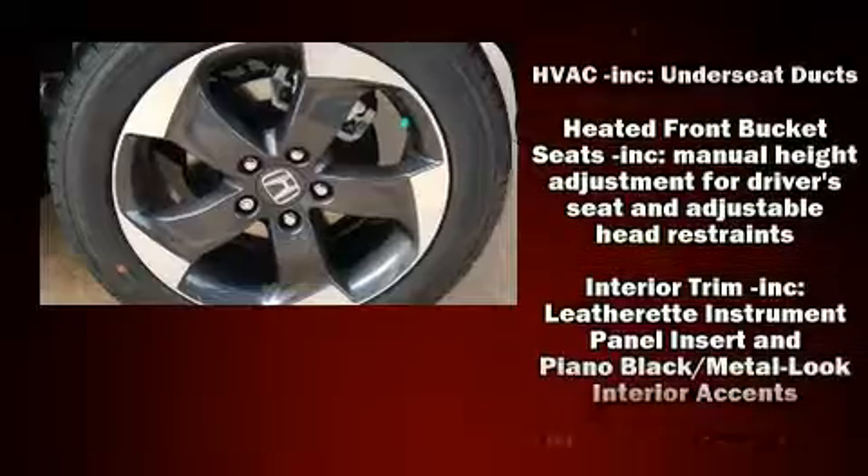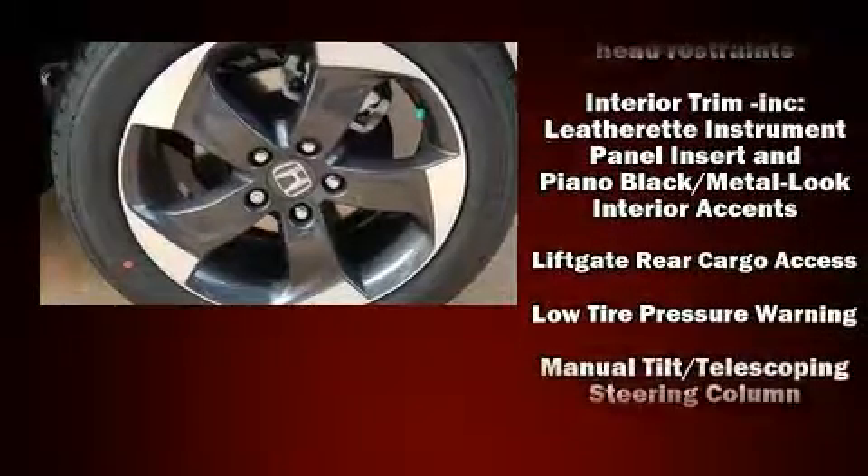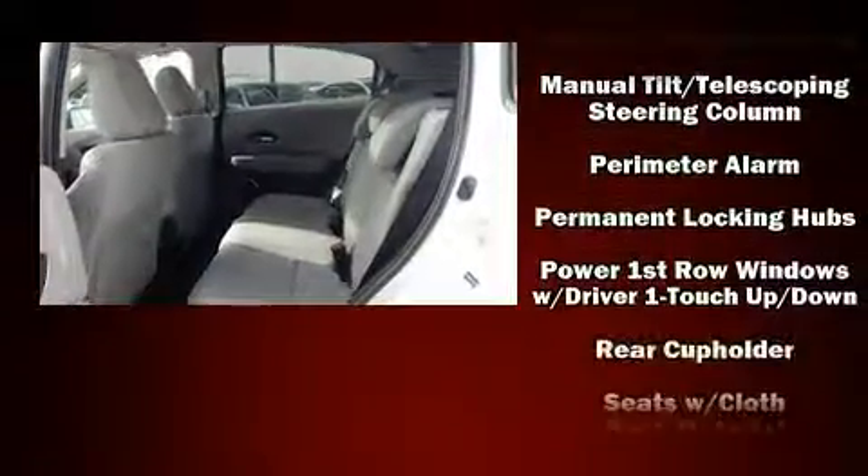Honda ensures the safety and security of its passengers with equipment such as dual front impact airbags, traction control, brake assist, a security system, and four-wheel disc brakes with ABS.